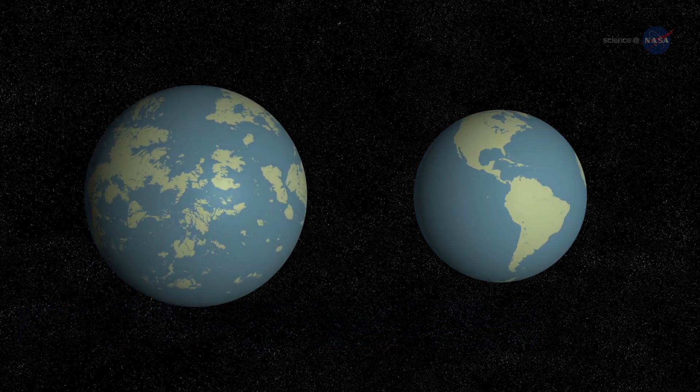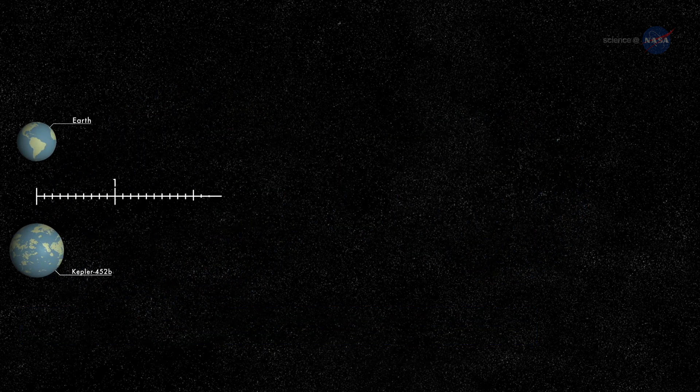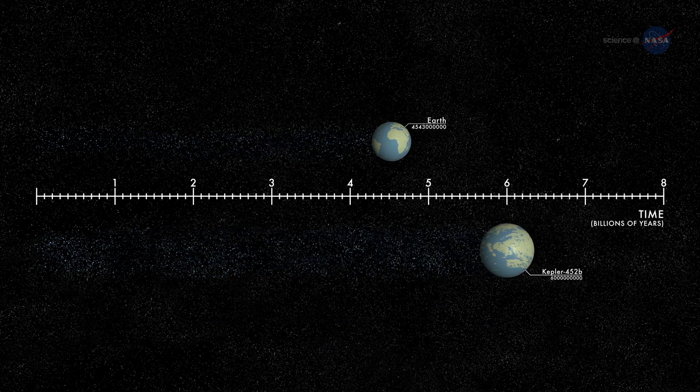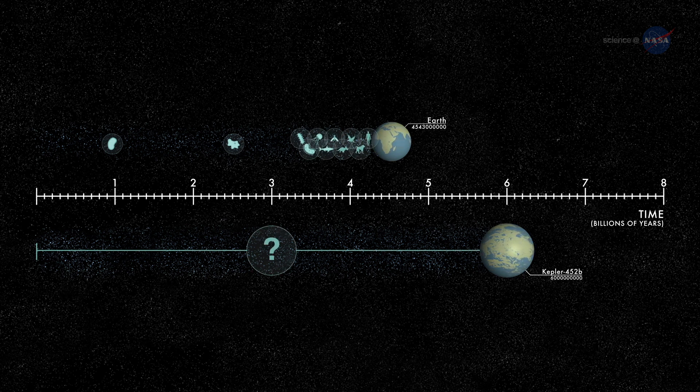It's awe-inspiring to consider that this planet has spent 6 billion years in the habitable zone of its star — longer than Earth. That's substantial opportunity for life to arise, should all the necessary ingredients and conditions for life exist on this planet.